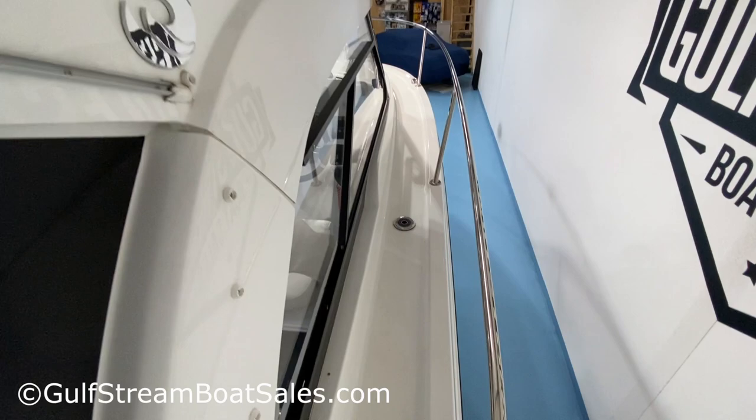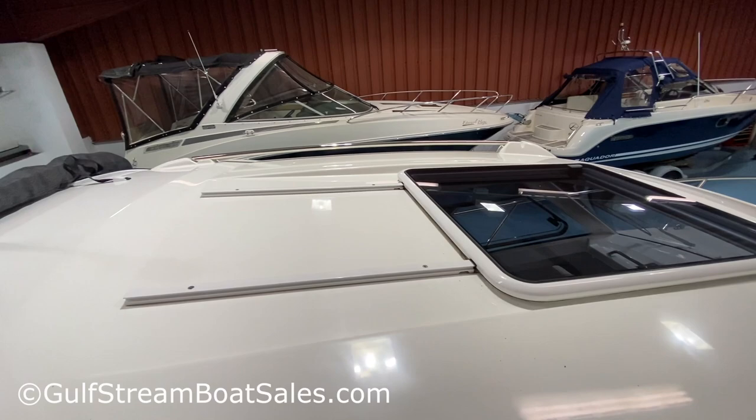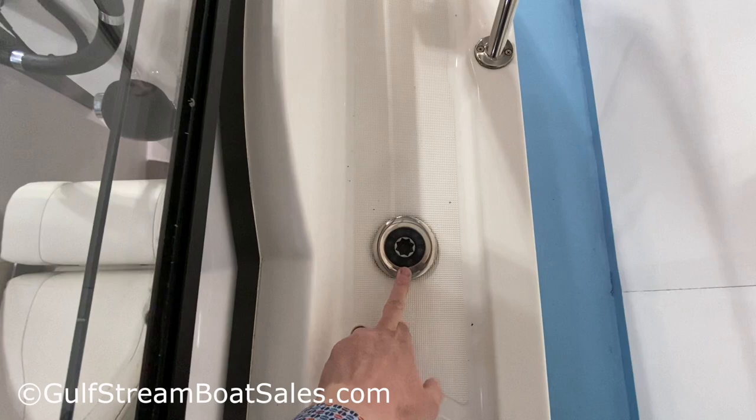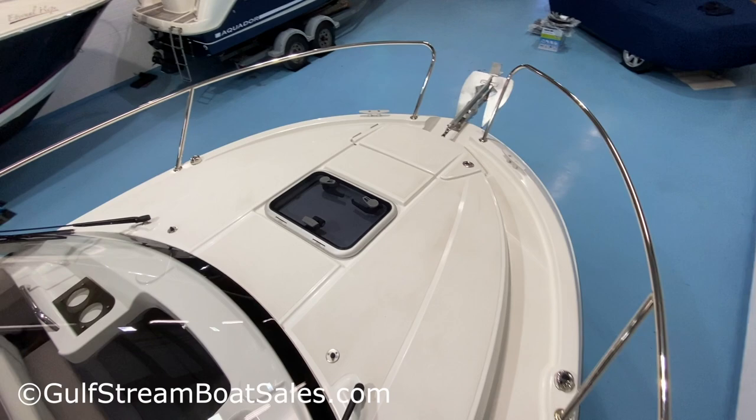Nice Beneteau badge on the foredeck. Big stainless steel handrails run along the cabin roofline. This is a sliding opening roof section. We've got our VHF antenna and nav light. It's a really wide side deck. This is a waste suction point — the boat is fitted with a holding tank. Then there's a nice big spacious foredeck with all moulded non-skid surfaces so you can safely make your way around.